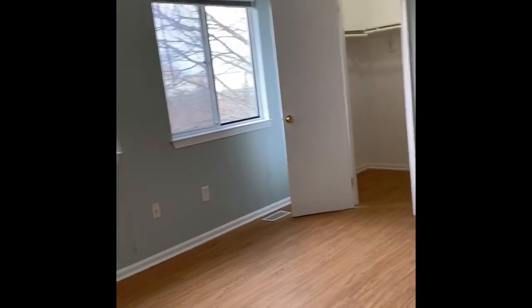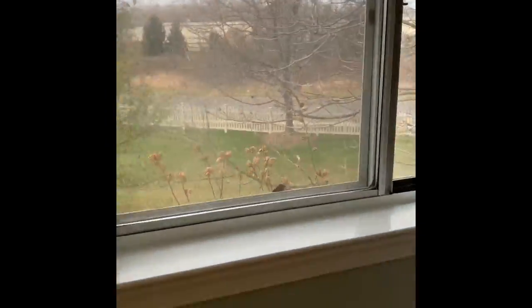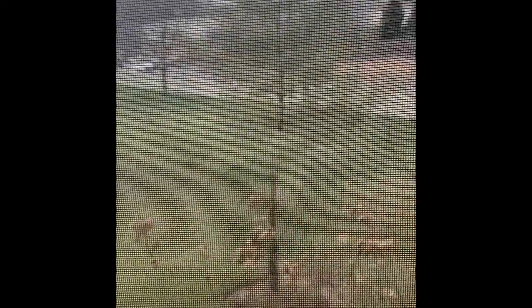Heading upstairs now. There are two full bedrooms with two full bathrooms and walk-in closets. This would be west facing, so you can get a lot of sunlight in the afternoon. Walk-in closets here as well.